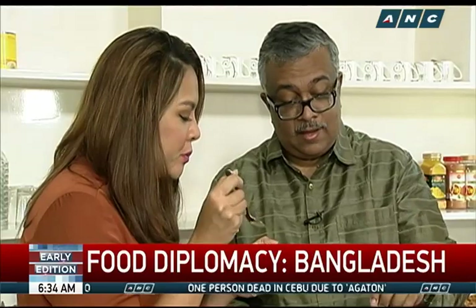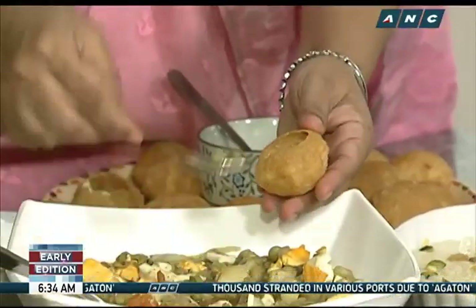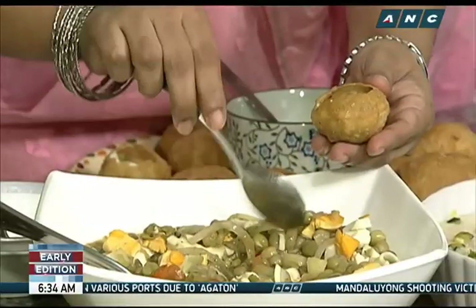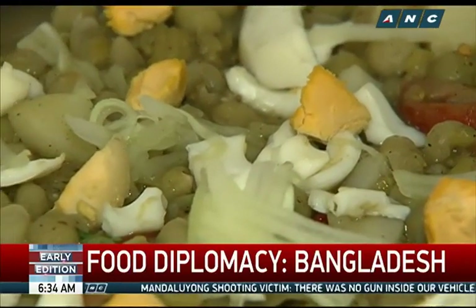Sometimes they add egg, minced beef, or minced chicken. And then what else do we have here? That looks like a very popular street food too. We say fujka, but in India they say panipuri. Inside there's peas, tomato, cucumber, egg, boiled potato. You have to eat one — you cannot keep your mouth empty because then you feel the heat of the chili, so you take another one and keep on eating for some time.